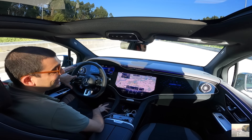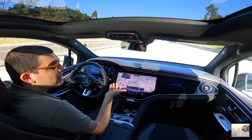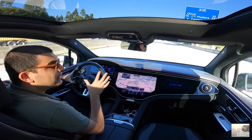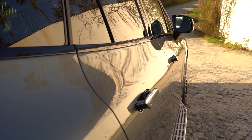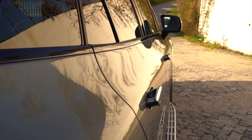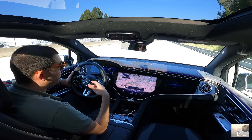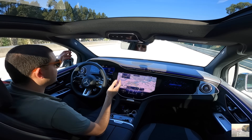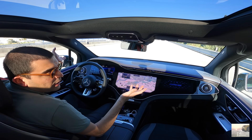Esta entrega instantânea é fantástica. A autonomia declarada para este há de andar dentro dos 400 km, mediante os consumos que estão a fazer. É um bocadinho limitado por comparação às outras versões sem ser as AMGs — essas, naturalmente, acabam por beneficiar a autonomia, enquanto que este acaba por beneficiar a performance. É um AMG, portanto — um AMG com eletrões.